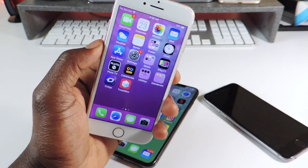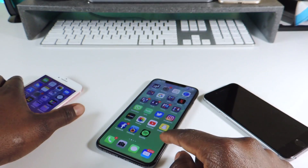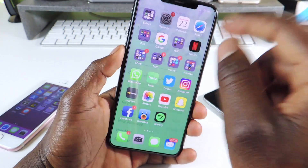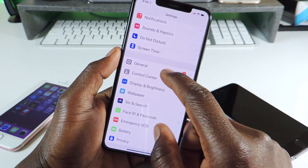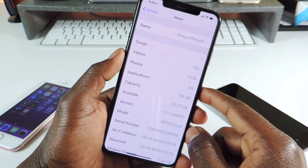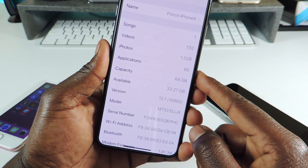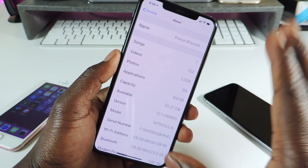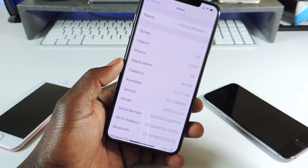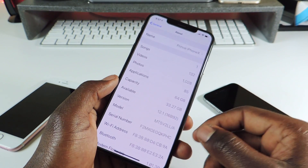Do not update to that firmware if you're thinking about jailbreaking. You want to stay on the lowest firmware possible. My main phone that I want to jailbreak is my iPhone 10 right here, and if I go to About you can see that I'm on 12.1. You have a better chance of jailbreaking in the future on a lower firmware.